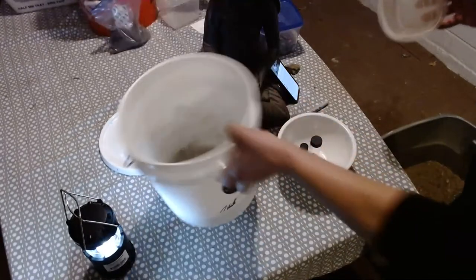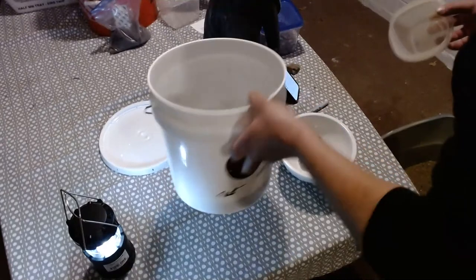I don't know how much a two-gallon bucket's going to weigh, but it should be pretty good.